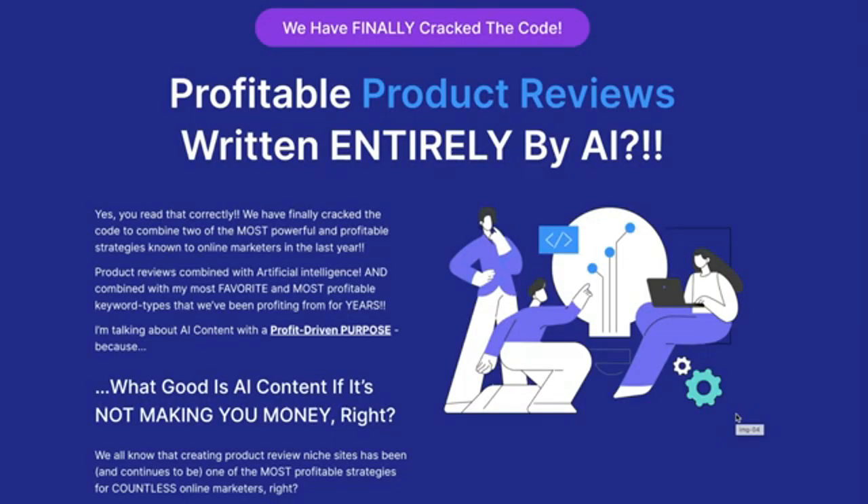We have finally cracked the code: profitable product reviews written entirely by AI. We have finally cracked the code to combine two of the most powerful and profitable strategies known to online marketers — product reviews combined with artificial intelligence.